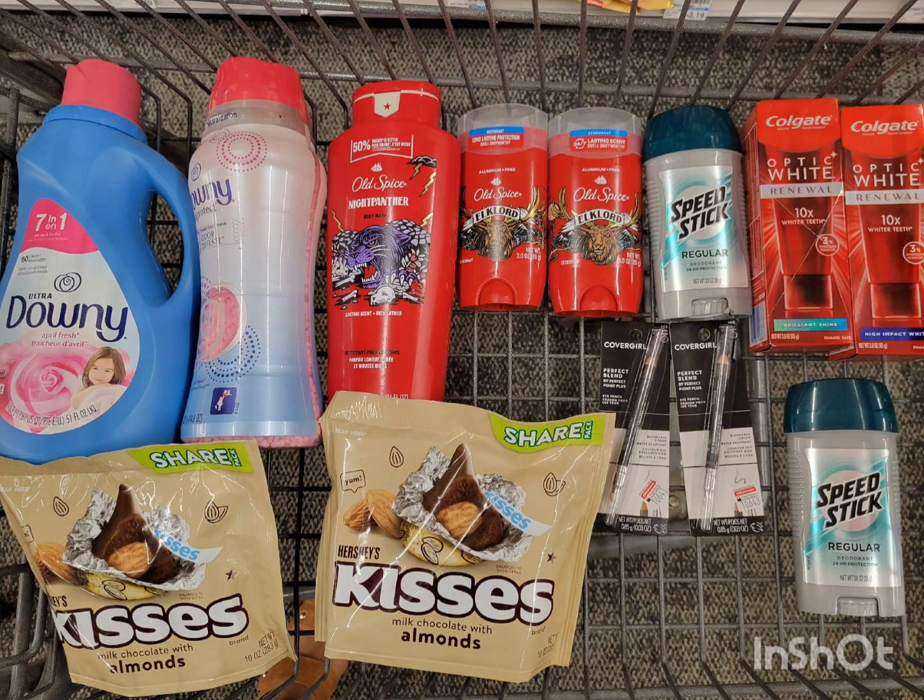For me, this transaction was completely free because I used the Care Pass. With Care Pass, you pay $5 monthly and get back $10, so effectively $5 is free. It could have been a money maker if the $2 digital coupon for CoverGirl and the 75¢ Speed Stick coupon had applied. Overall, I got all of this for free! If you have any questions, drop a comment below. Thank you so much for tuning in — I'll see you in my next one!